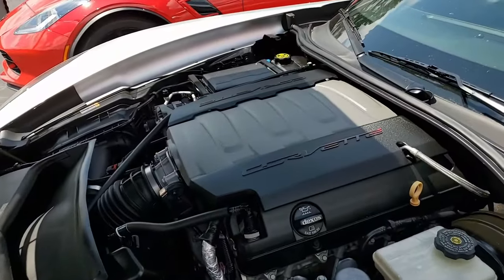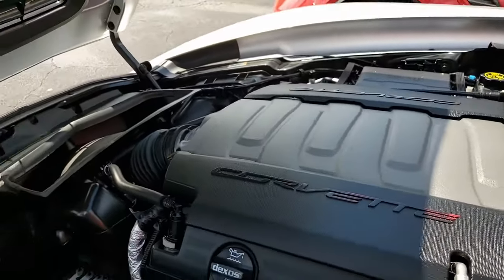Under the hood, a 460 horsepower LT1 engine with an eight-speed automatic paddle shift transmission.